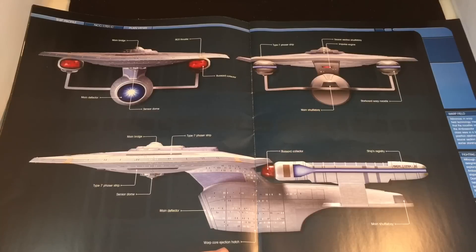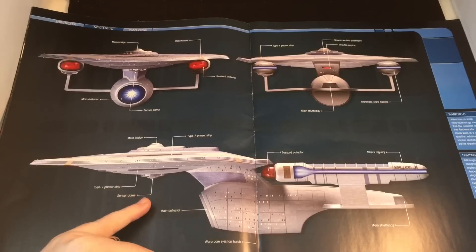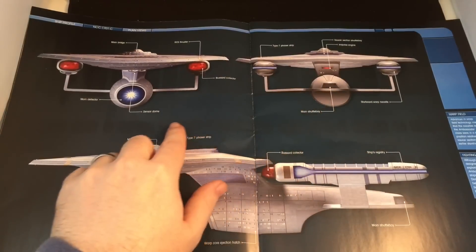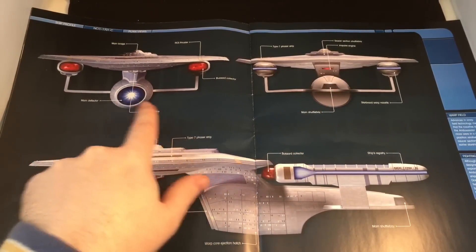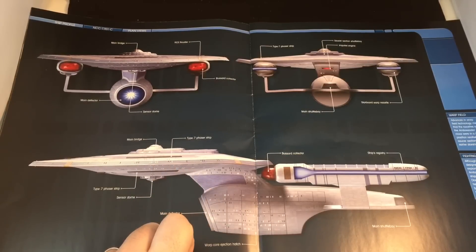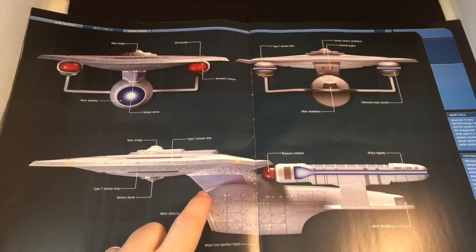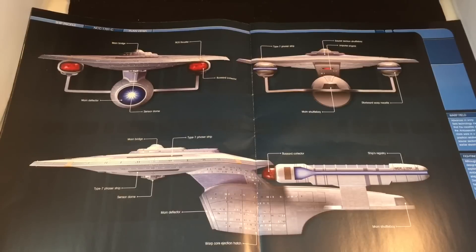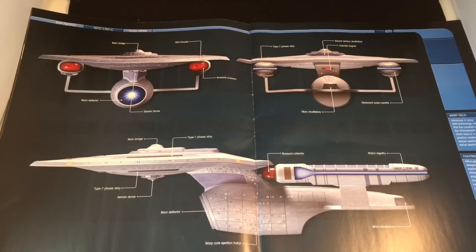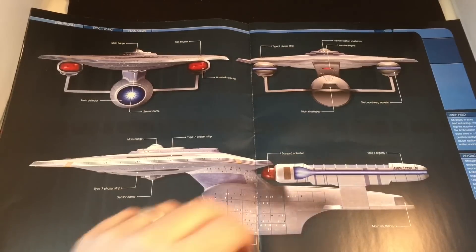In the profile we can see the warp core ejection hatch, a really old-school shuttle bay, sensor dome, Type 7 strips, main bridge, impulse engines, and sensor dome again. The torpedo locations are a bit unclear on the diagram. Although primarily designed for exploration, Ambassador class ships fought in the Dominion War and helped establish the blockade that restricted Romulan involvement in the Klingon Civil War. When the Enterprise C returned to her own time, her systems had been repaired but only to the standards of her own era — though she did have the advantage of Tasha Yar's tactical experience.